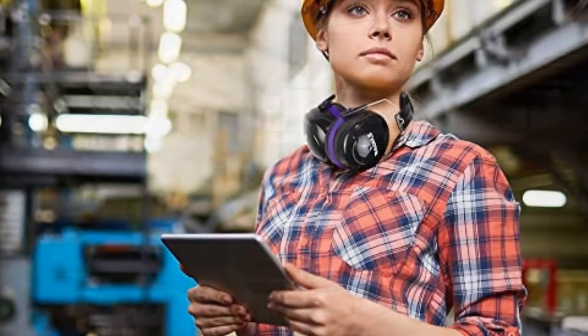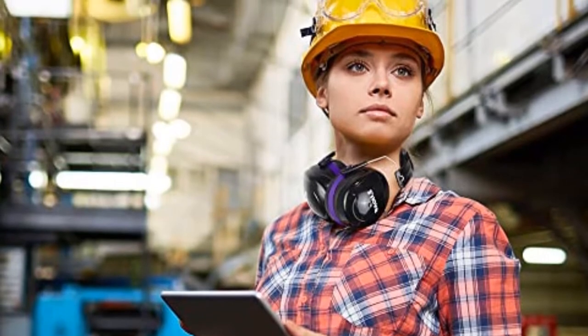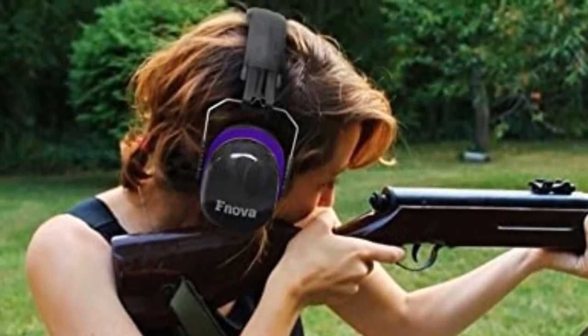Are you looking for the best earmuff for noise reduction? In this video, we will break down the top six earmuffs for noise reduction on the market. We have included links in the description for each product mentioned, so make sure you check those out to see which one is in your budget range.